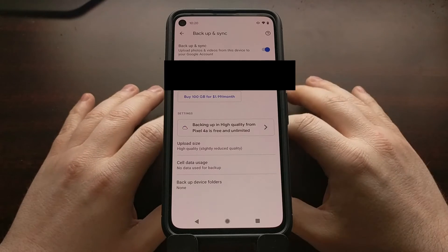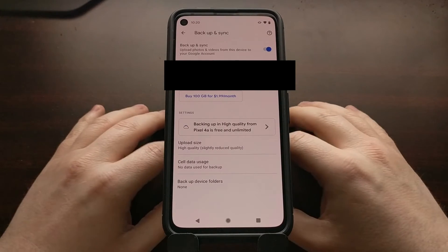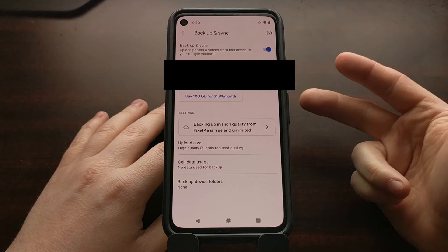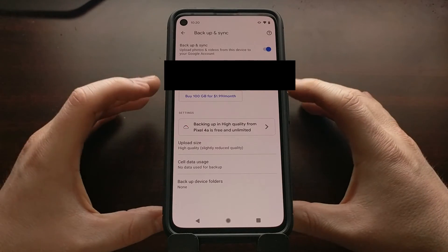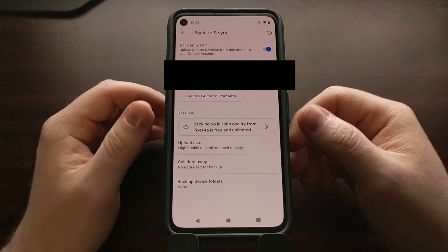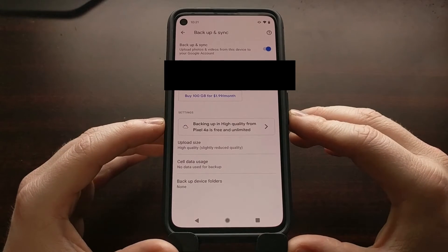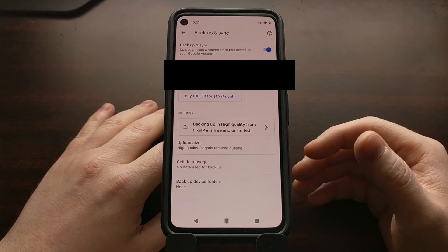I wanted to show you a feature that will help whenever that new change goes into effect. What Google is doing is making it so that your online storage — I believe it's 15 gigabytes for your Google account — will now work across Google Photos, Google Slides, Google Docs, and all of those Office apps on top of your Google Drive storage. They will all count toward the same pool. Original quality uploads, if you're not on a Pixel device, will take up space in your overall Google account storage.